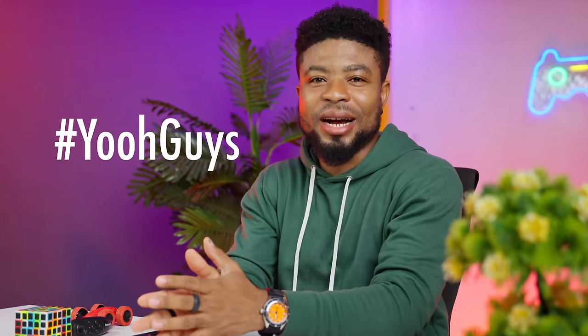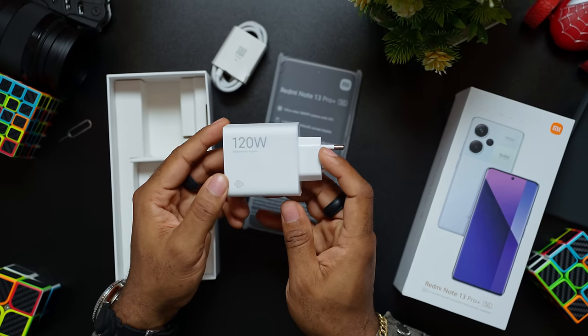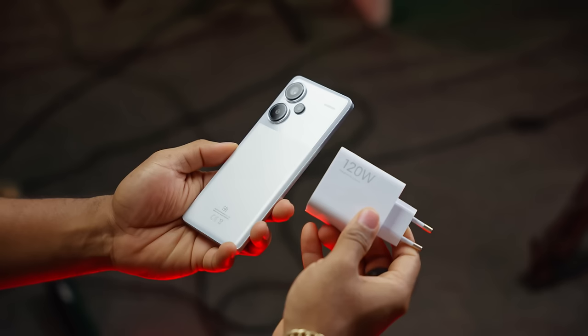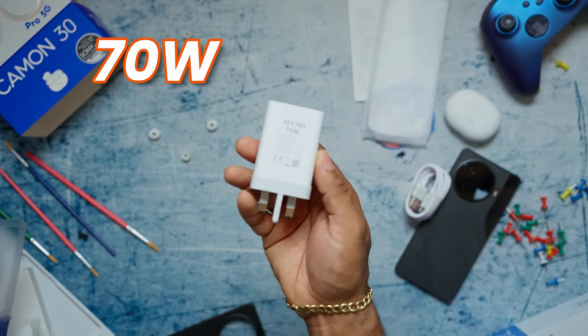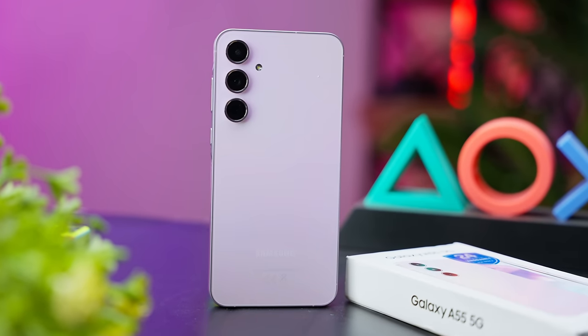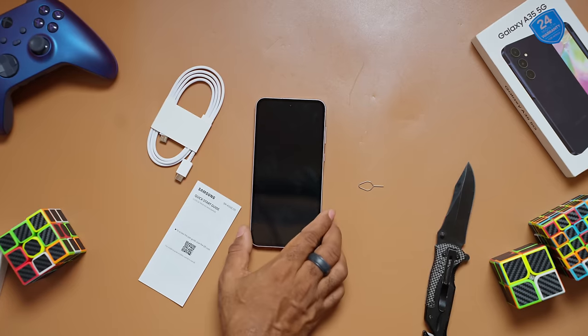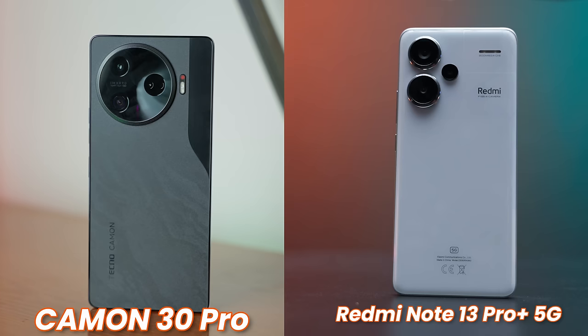Without taking much of your time, let's get started. Kicking off with the unboxing — each box tells a story. Redmi and Tecno pack a lot of goodies: the Redmi Note 13 Pro Plus 5G packs a 120W charger in the box, which is a game changer. Tecno is not far behind with a respectable 70W charger and a pair of wireless earbuds. Samsung played it cool — not so cool, actually — with support for just 25W charging but no charger in the box, and that's for more money.